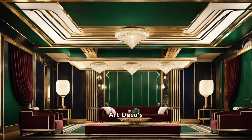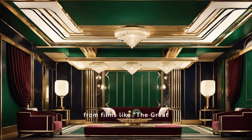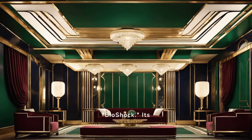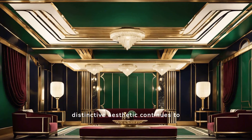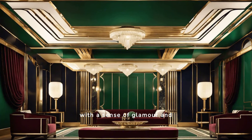Art Deco's representation in popular culture is evident in various media, from films like The Great Gatsby to video games such as Bioshock. Its distinctive aesthetic continues to captivate audiences, infusing modern storytelling with a sense of glamour and sophistication.